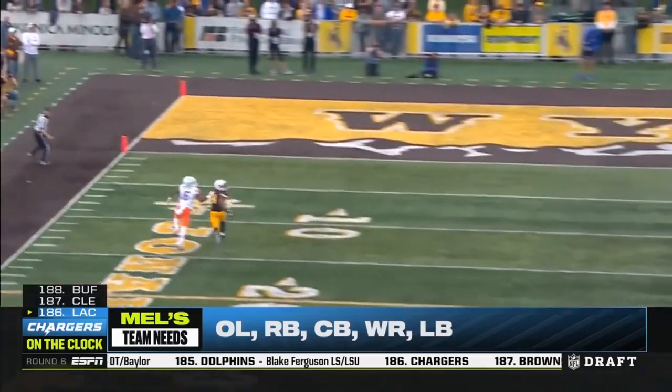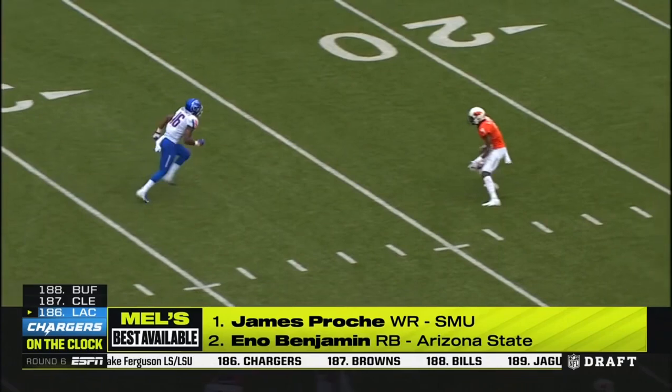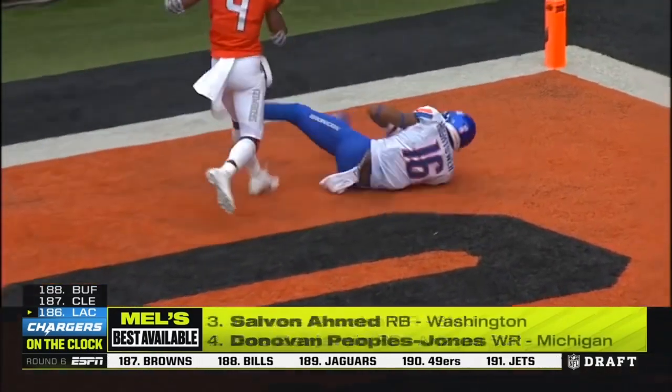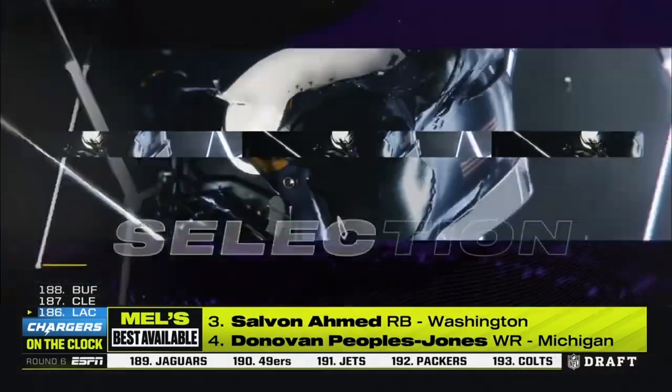He's a guy who adds a different profile for them. He can run the jet sweeps, he can run the end arounds. Doug Peterson will have fun with him because this is an elite-level athlete. They were complaining they didn't get enough wide receivers — they've gotten a couple today, including John Hightower.